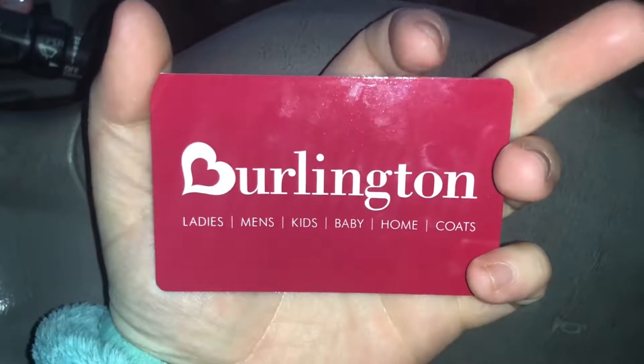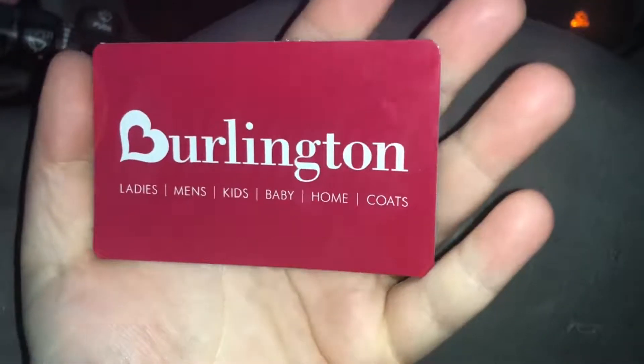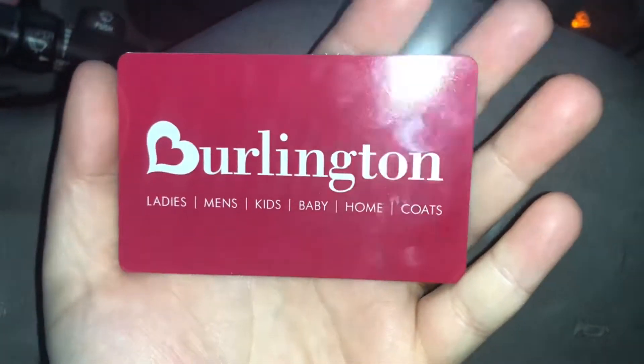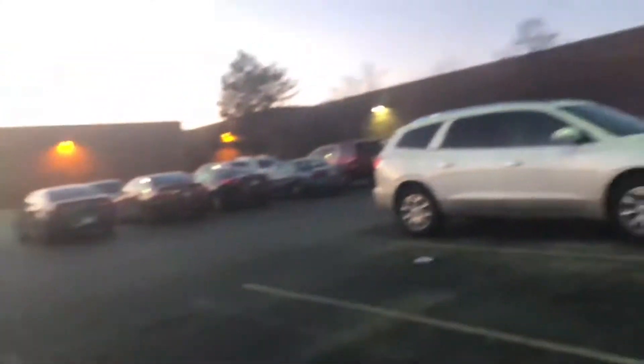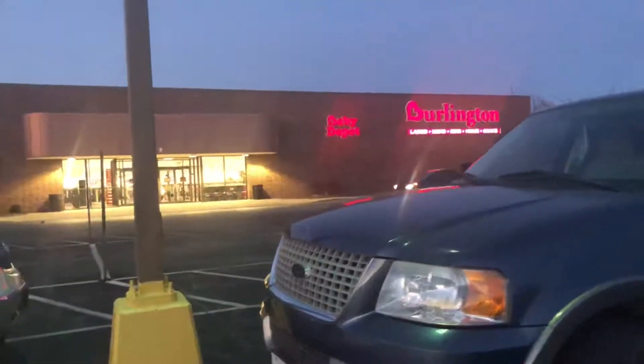So as you see right here I have this Burlington gift card — it says it's got $29.46, so basically it has $30 on it. I'm going to try to do a little haul from Burlington. I don't know if I'm going to get clothes, makeup, or a mixture of both, just depending on what I see. I'll try to take you guys in there with me on the shopping journey. Got 30 bucks to spend — I hate that it gets dark so early, it's only five o'clock — but let's go in and do this haul.